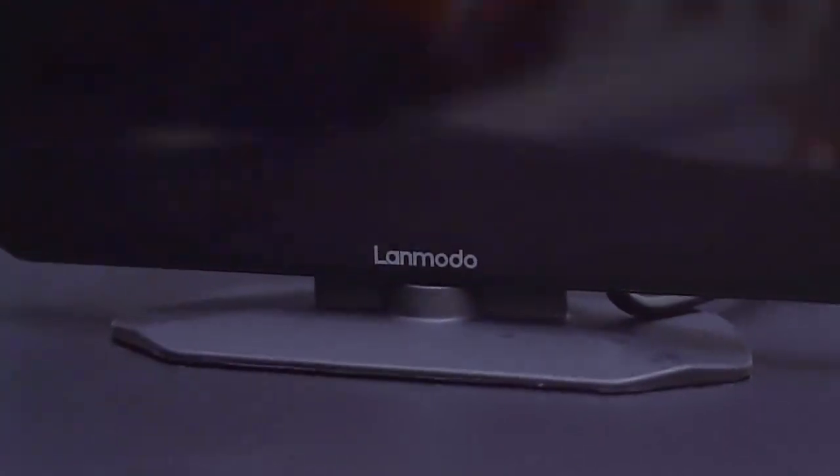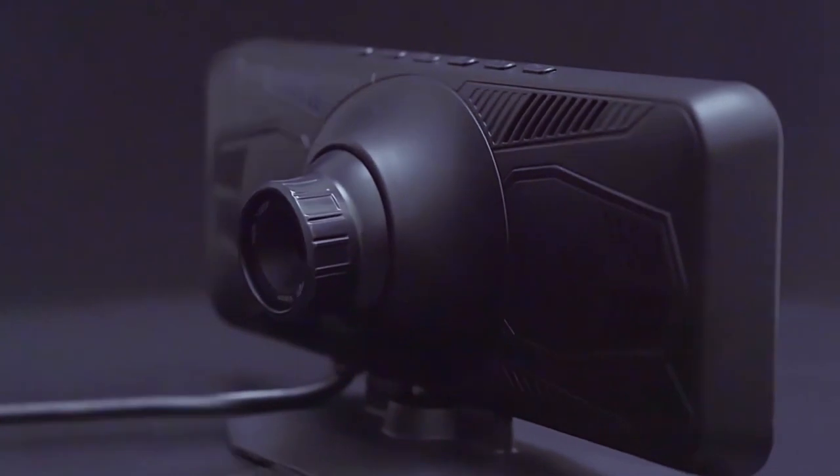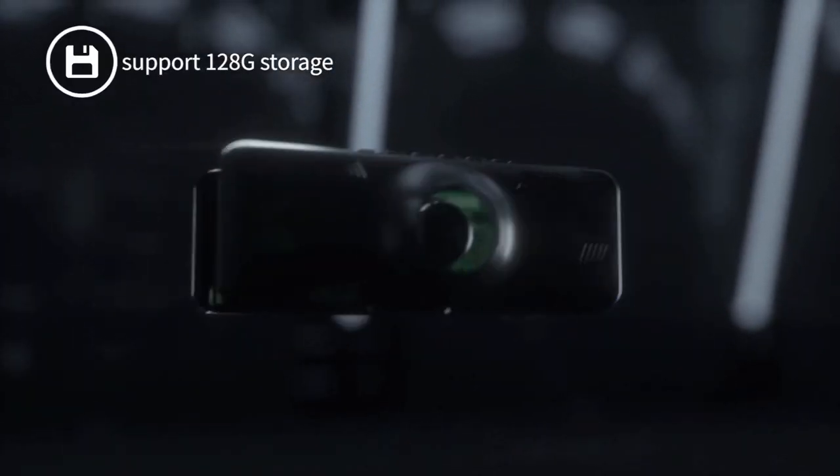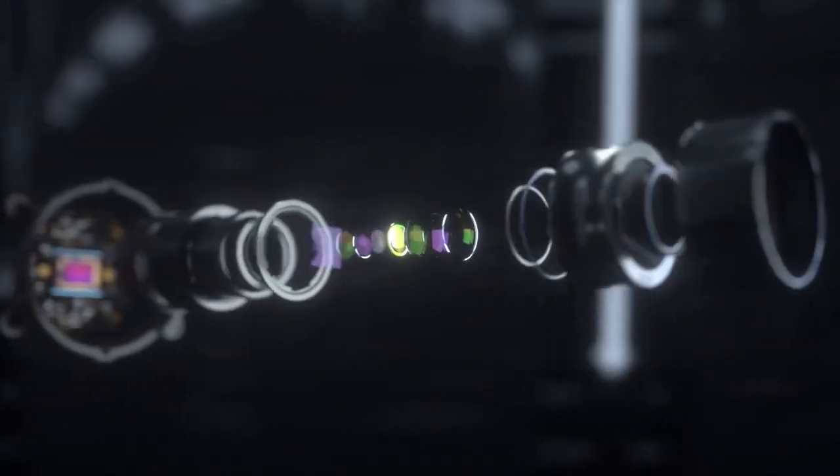LandMoto Vast is a camera that sits on the dash and shows you a view of what's ahead. This might not seem that important, but it provides 1080p high-resolution wide-angle infrared night vision to help navigate what may be ahead in the dark, or the rain, or the fog.